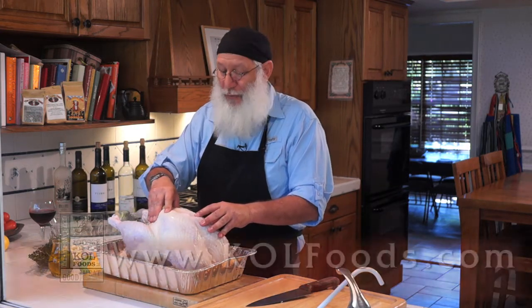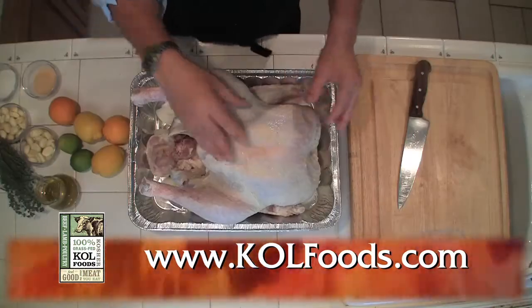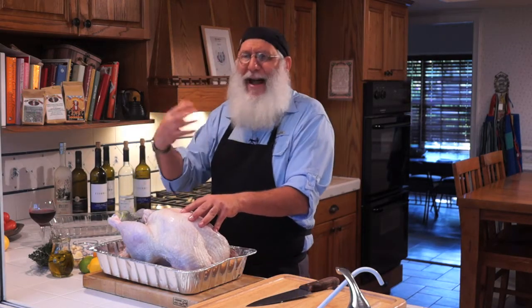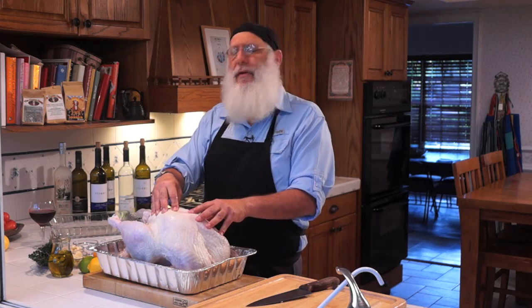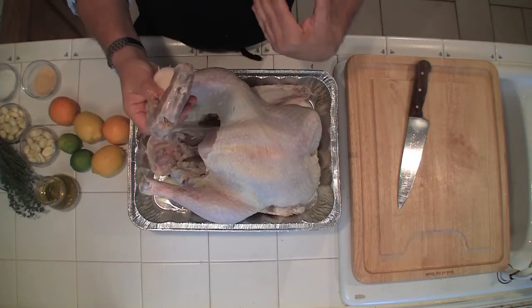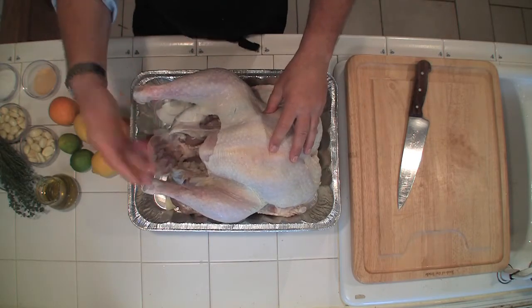This turkey is special because he has been pasture raised. He's not been cooped up tight like some of these factory turkeys you get at Thanksgiving. Marley here has lived a wonderful life — out there just luxuriating, doing what turkeys do. And by the way, no antibiotics, no growth hormones, none of the nasty stuff. First thing we're going to do to Marley is take some olive oil. If you don't want to use olive oil, you can use margarine.